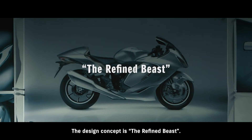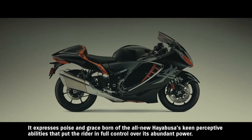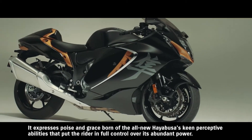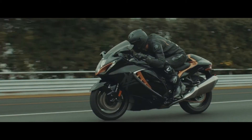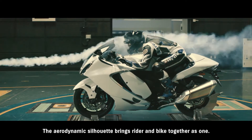The design concept is the refined beast. It expresses poise and grace born of the all-new Hayabusa's keen perceptive abilities that put the rider in full control over its abundant power. The aerodynamic silhouette brings rider and bike together as one.